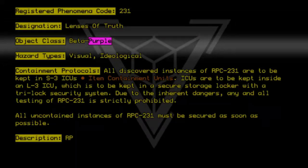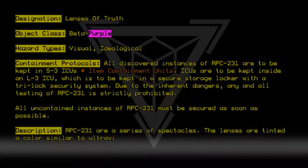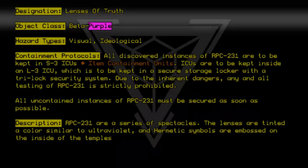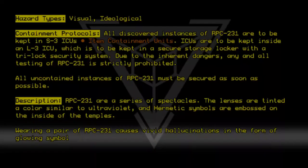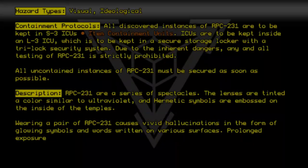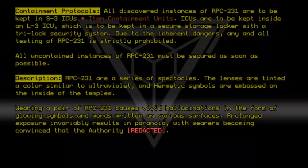Description. RPC-231 are a series of spectacles. The lenses are tinted a color similar to ultraviolet, and hermetic symbols are embossed on the inside of the temples. Wearing a pair of RPC-231 causes vivid hallucinations in the form of glowing symbols and words written on various surfaces. Prolonged exposure invariably results in paranoia.